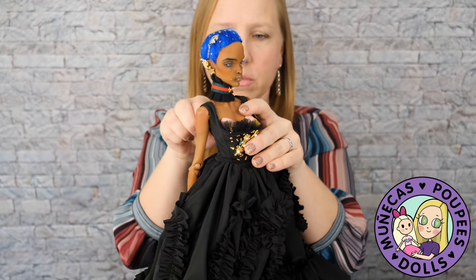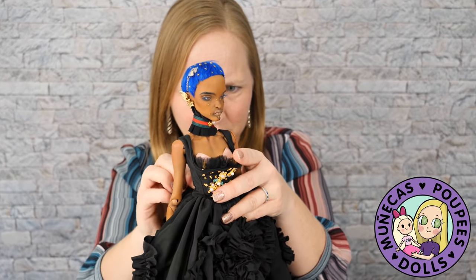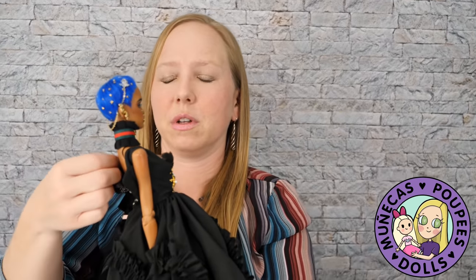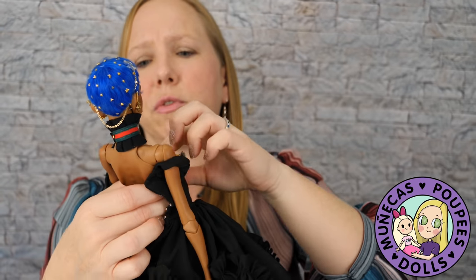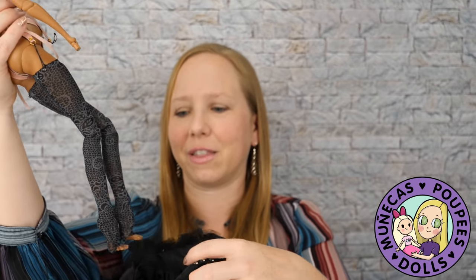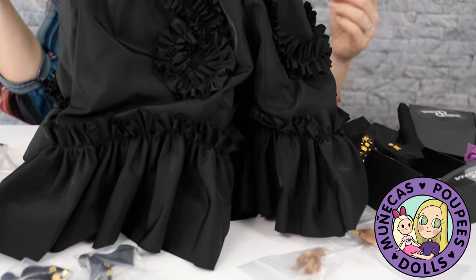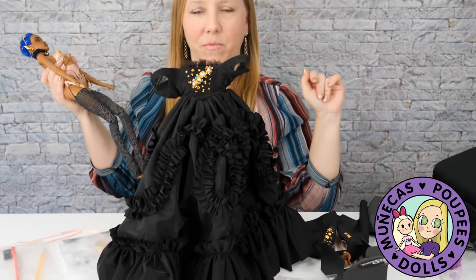The dress has hook and eye closures, so let me carefully remove that without damaging anything. There we go. This dress is a work of art - it's amazing. Everything about this doll is a work of art from head to toe. You are so beautiful, Loki - and I love her name too. I don't like to rename dolls, so the fact that she's already got this amazing name is great. Look at the dress - look at how it just stands. That shows you the quality of the fabric.